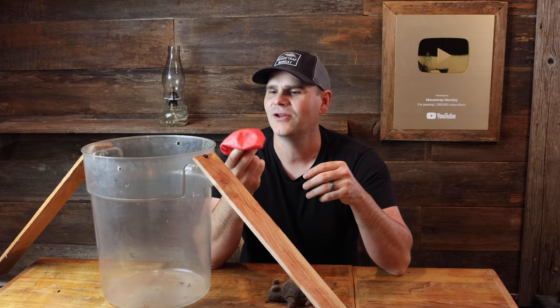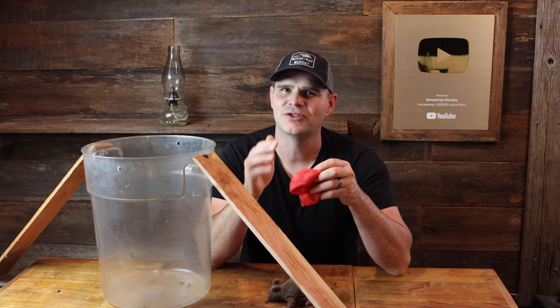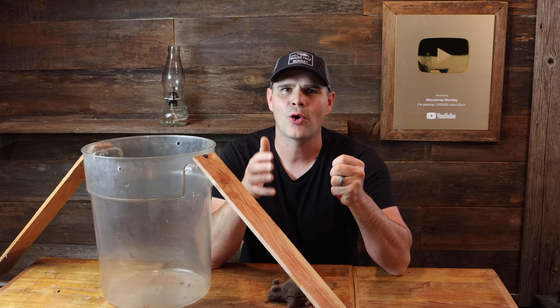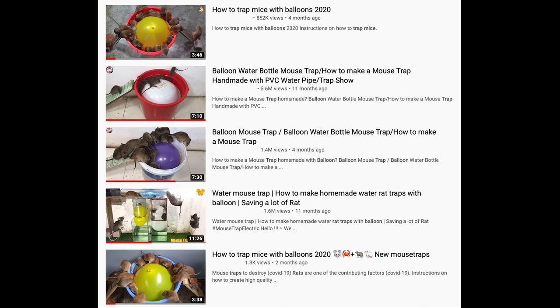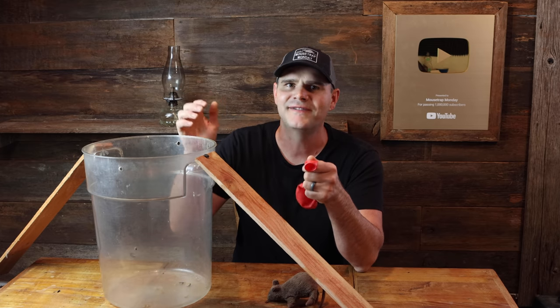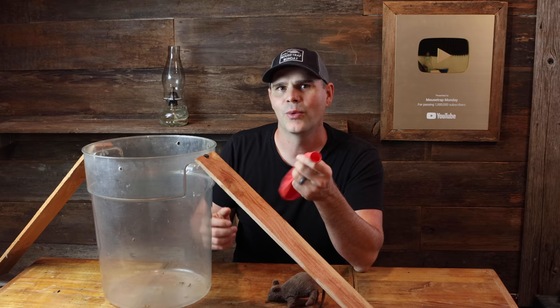The problem is most of the videos about this trap come from channels in Asia that have a really sketchy past. They tend to make videos where they take captive rats and torture them. The rats look very hungry and sick, they have sores on them. Just off camera, dozens of captive rats are getting shoved up the ramps, they all start feeding, and when the balloon pops they fall down.